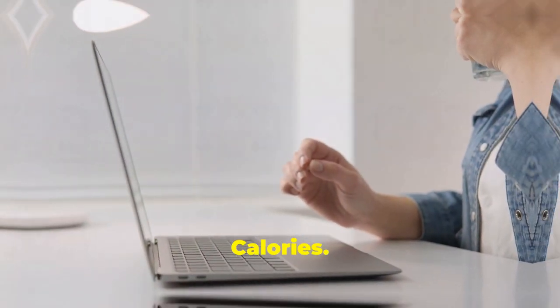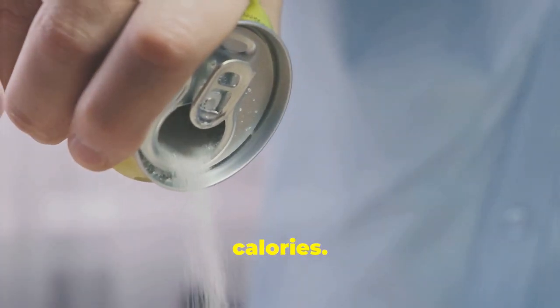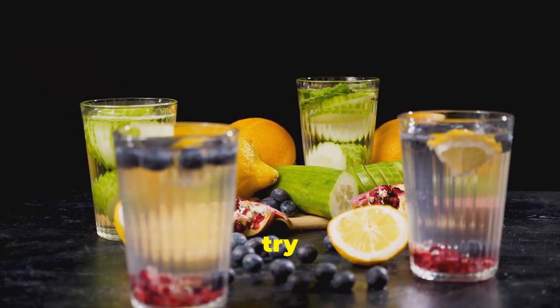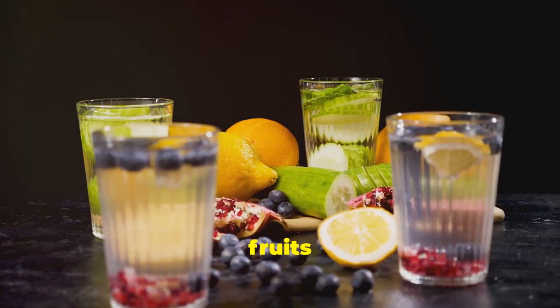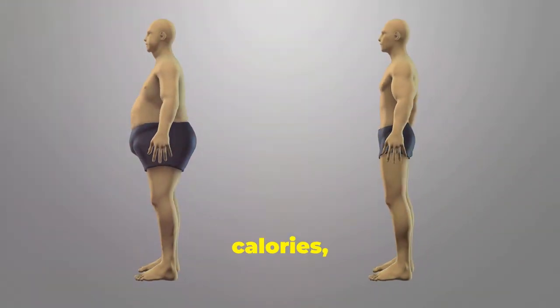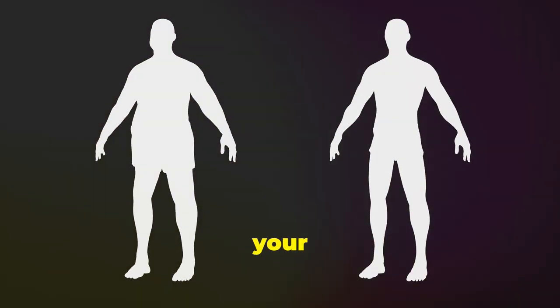Avoid liquid calories. Sugary drinks like soda and juice can add unnecessary calories. Opt for water, herbal tea, or black coffee instead. If you enjoy flavored drinks, try infusing your water with fresh fruits or herbs for a natural and refreshing taste. By avoiding liquid calories, you can reduce your overall calorie intake and stay on track with your weight loss goals.